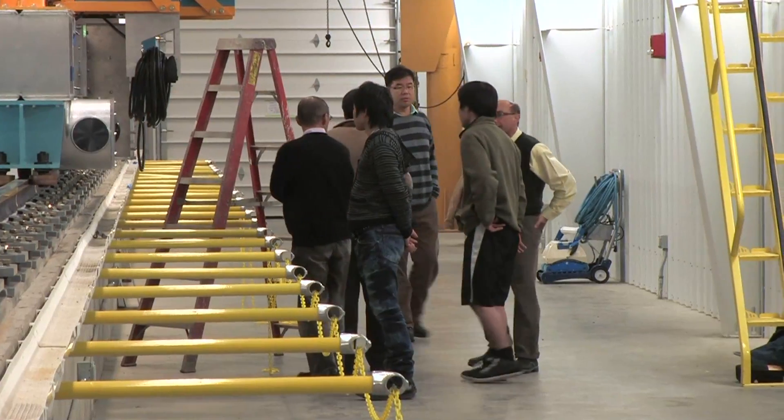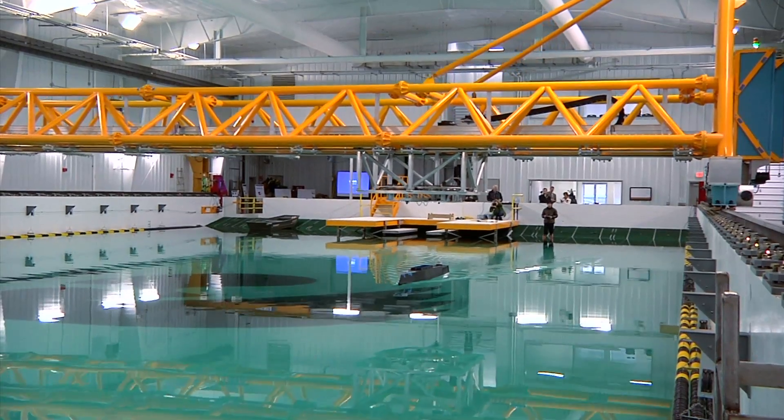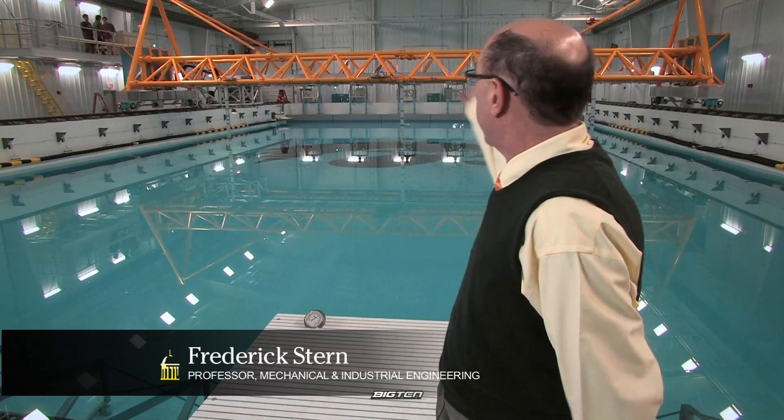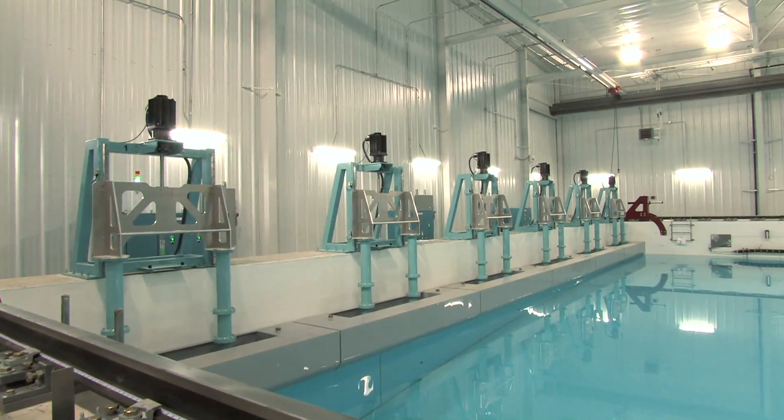Professor Fred Stern leads the University of Iowa's Ship Hydrodynamics Program, the home of this high-tech facility. These are called wave basins. You can see the wave makers at the far end here. They're plunger type — they go up and down, and they generate either regular or irregular waves in the basin.